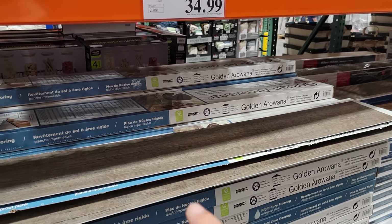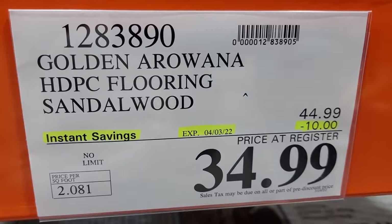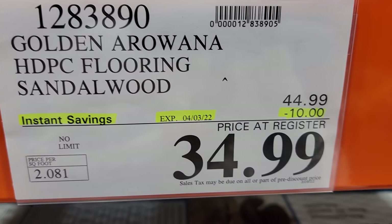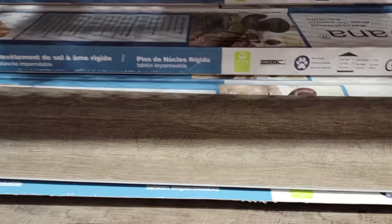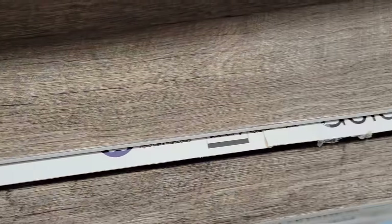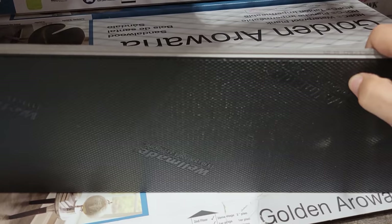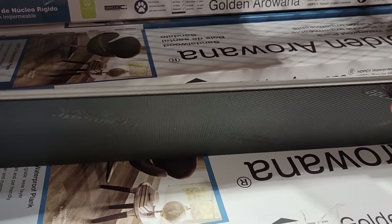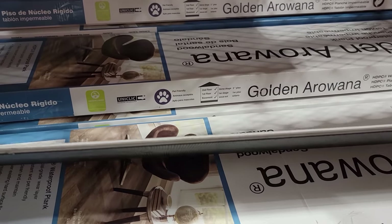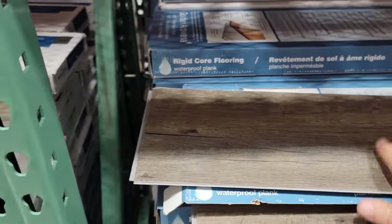Continuing in home remodeling, the Golden Arowana HDPC flooring in the Sandalwood pattern is $10 off. Let me show you the grain pattern — it has underlayment built into each plank. This can be installed in the basement, first floor, or second floor. It's 100% waterproof — not just water resistant like some others claim — it actually says waterproof right on it.